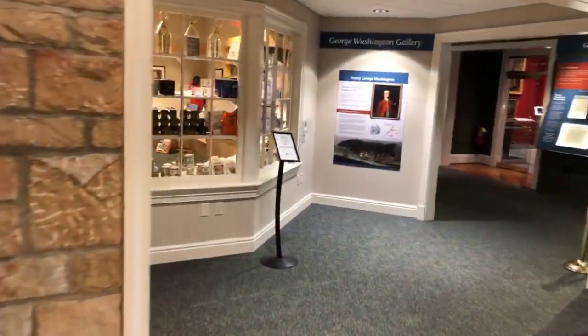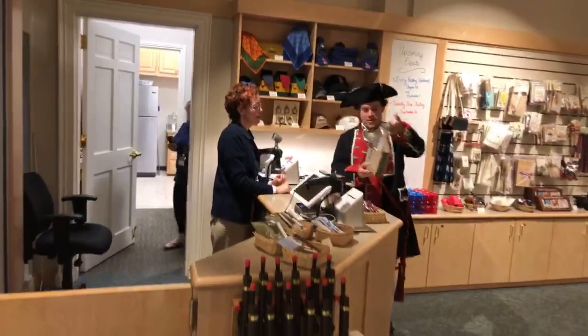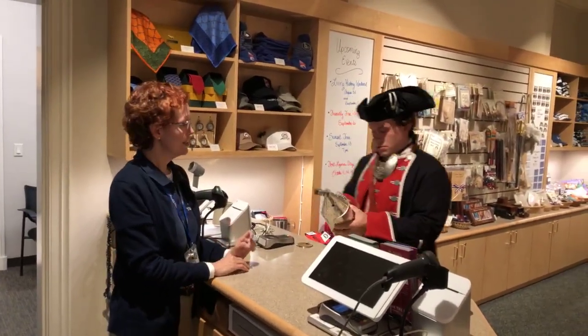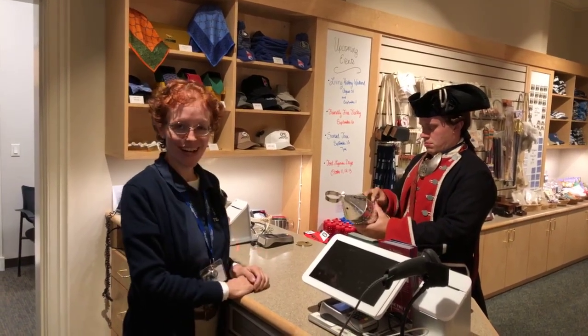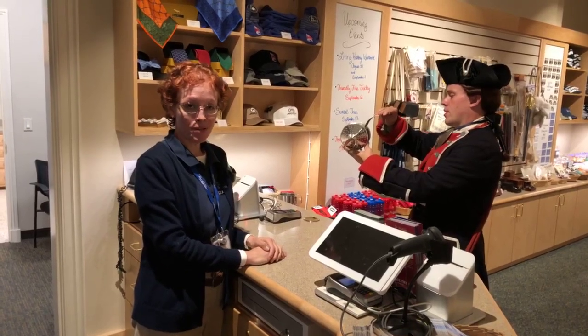So we go around here and you start to see the store, and we have Michelle — and look who it is! We have George Washington here today. Hello and welcome. Hello Michelle, how are you today? Good, how are you? Good. Colonel Washington is doing some shopping in our gift shop.